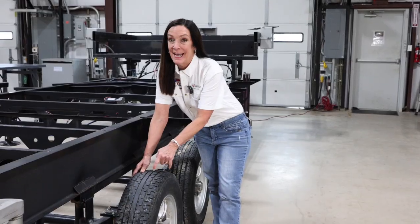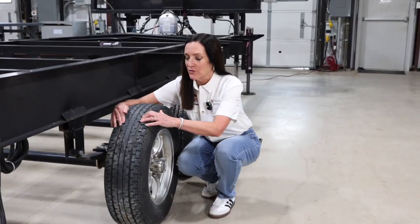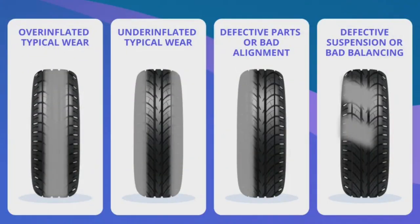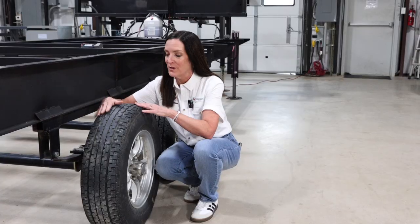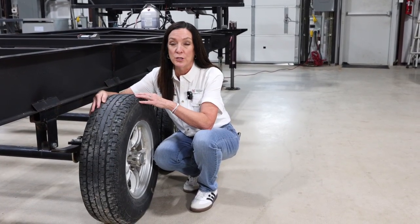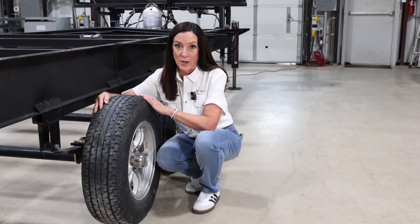One more important item is the tread — and it's not just about depth. I'm looking for signs of uneven wear: whether it's more worn on the exterior than the center, or vice versa. I'll look at that all the way around on all the tires. Uneven wear might indicate an alignment issue, a suspension issue, or overloading of the RV. All of these could be contributing factors to a possible blowout.